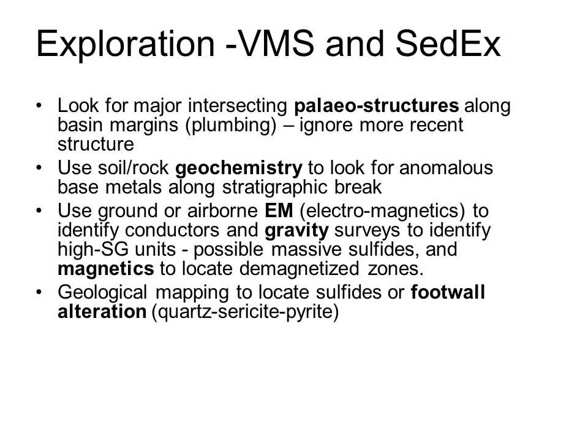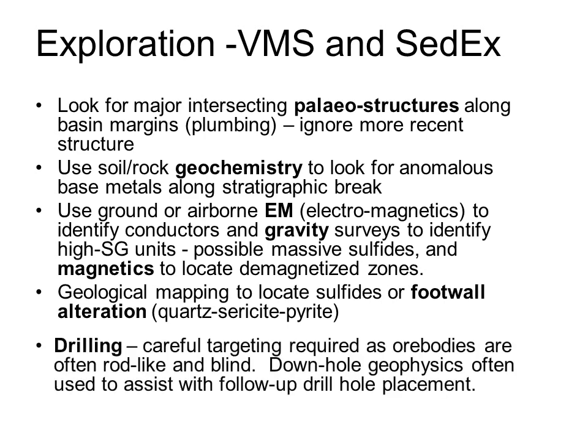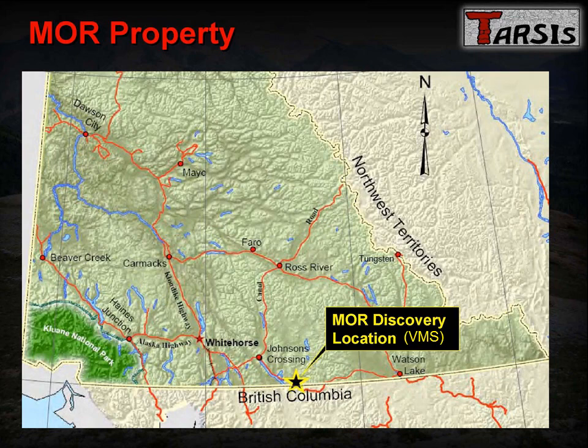Once you are in the proximity of mineralization, identification of QSP footwall alteration may help guide you through to the massive sulphide plume that you are looking for. As with exploration for all types of deposits, the drill bit is the ultimate judge of value. I'm going to walk you through a typical exploration program for one of these deposits - Tarsus's MOR property in southern Yukon. Not because it was a great success - in fact the project has been put on the back burner - but because it is a simple and straightforward story, and Tarsus has also published a nice set of plans on their website.